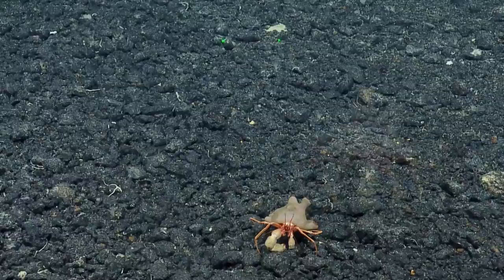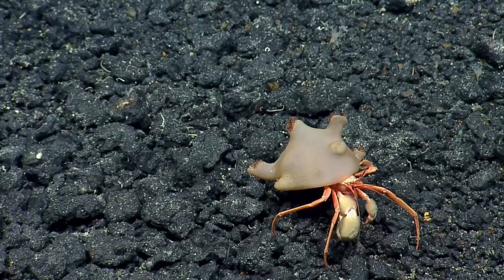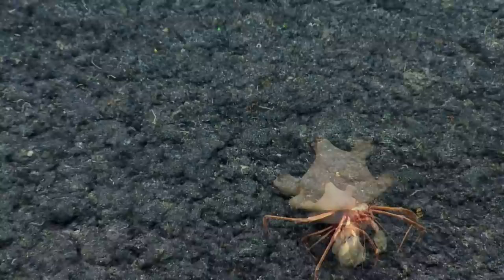The team asks Lala to explain why a crab might put a zoanthid on its back, or why a zoanthid might go on a crab's back — whether it's beneficial from a feeding perspective to have access to lots of different places. 'Maybe.' They pause to look at the remarkable scene.